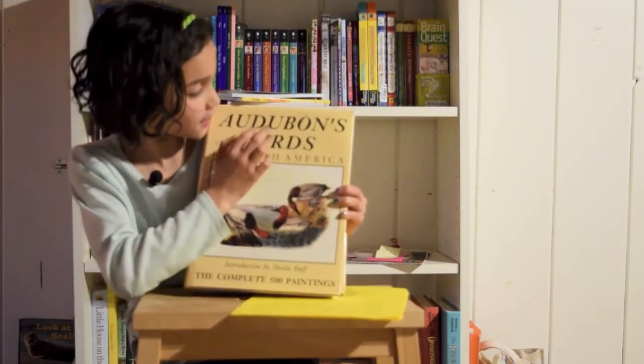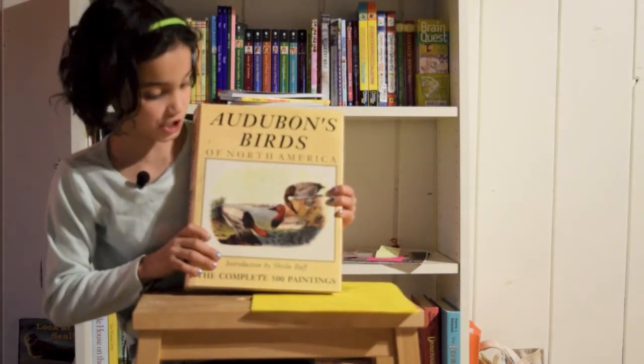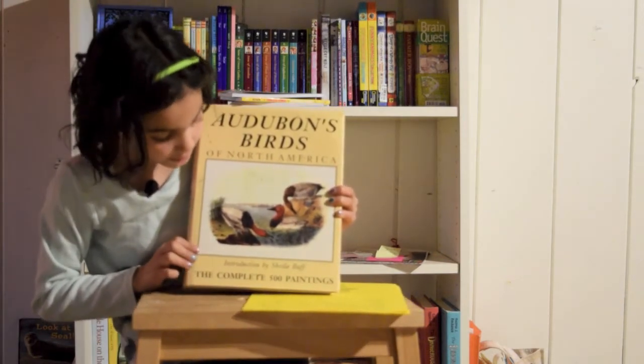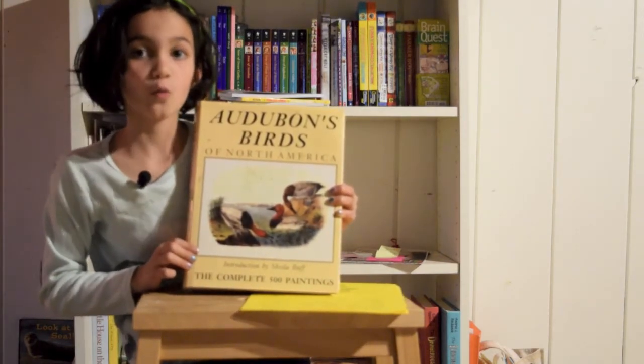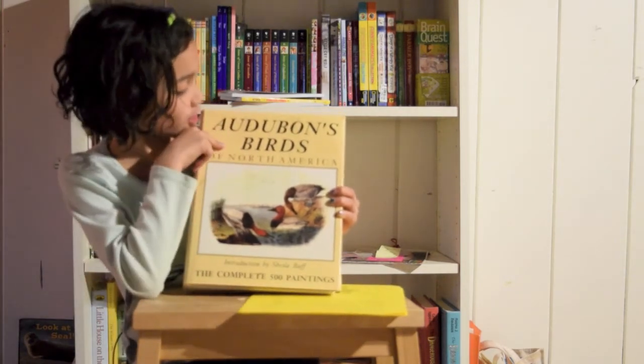There is a book named after a real person. His last name was Audubon. And this book is called Audubon Birds.